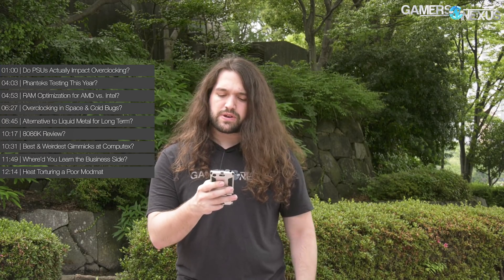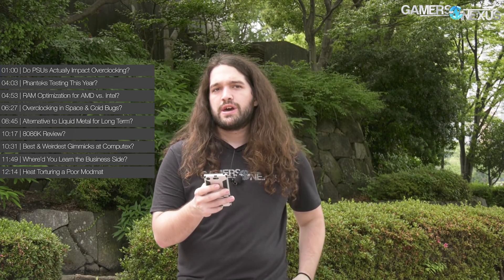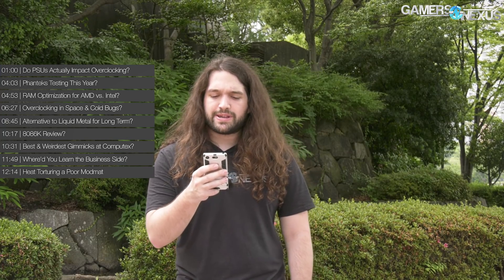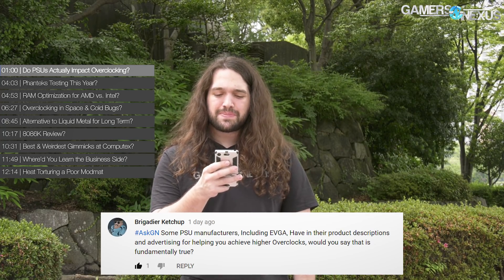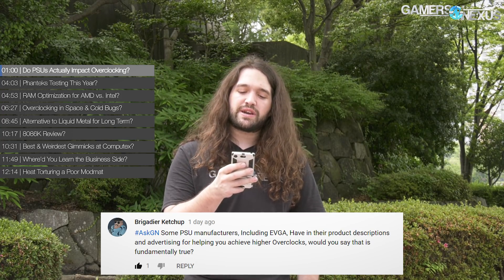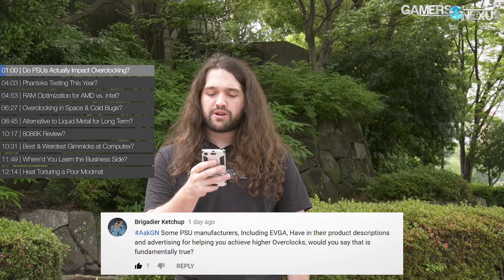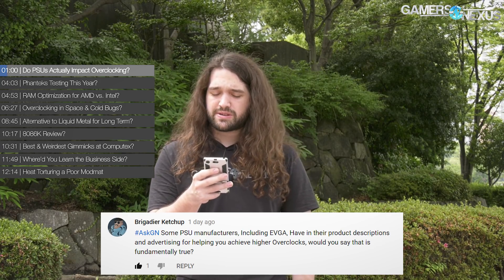For this week, we have a couple of good questions. The first one I'm going to read some answers from Buildzoid for, because I wanted to make sure I got a good answer on it. It's from Brigadier Ketchup, who asks: some power supply manufacturers, including EVGA, have in their product descriptions advertising for helping you achieve higher overclocks. Would you say that this is fundamentally true?